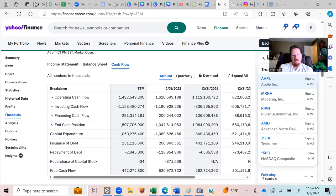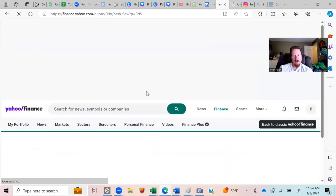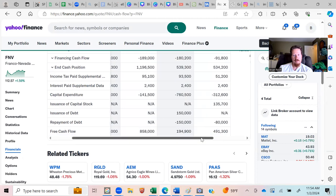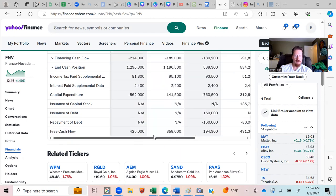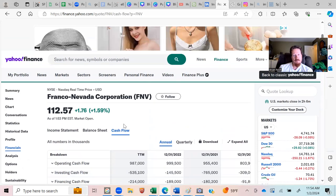For Franco Nevada Corporation on cash flow, you see $491 million, $194 million, $58 million, $425 million — a little down in the middle but overall it pretty much doubled and came back to $425 million. So if a company passes those two criteria, then I move on to the third one.